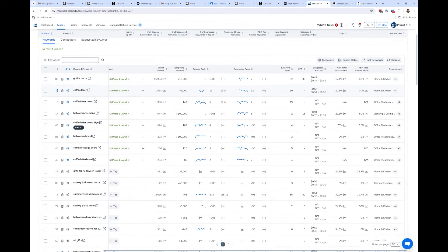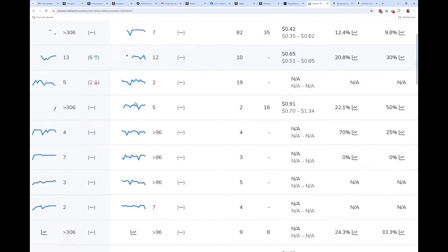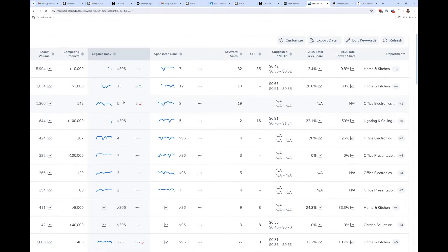There's a whole bunch more coming. We're going to have an index checker button right here in Keyword Tracker. For example, if you notice you are not ranking organically or in sponsored, the next step is usually to check — did I lose indexing for this keyword? There's going to be a one-click button. Instead of copying keywords and exporting to Index Checker, you'll be able to check indexing right here in Keyword Tracker within seconds.